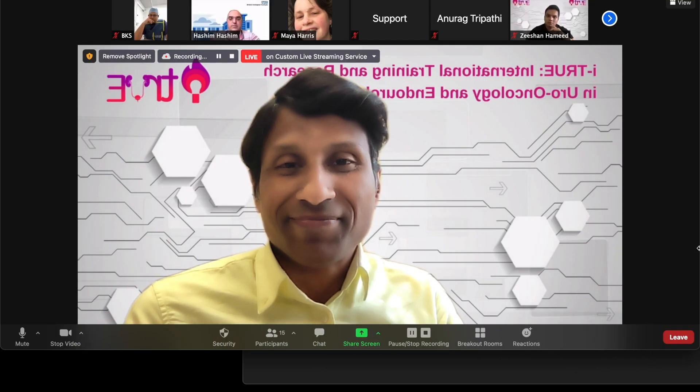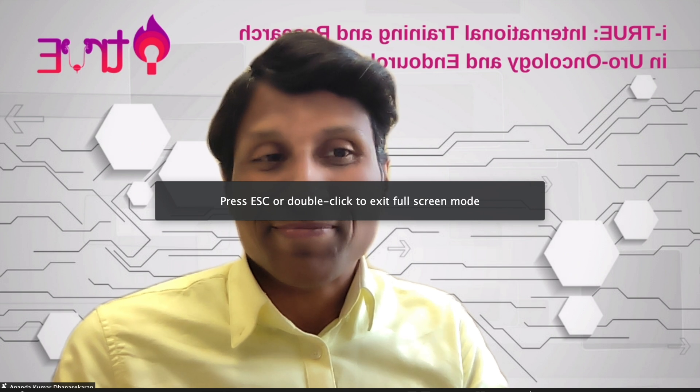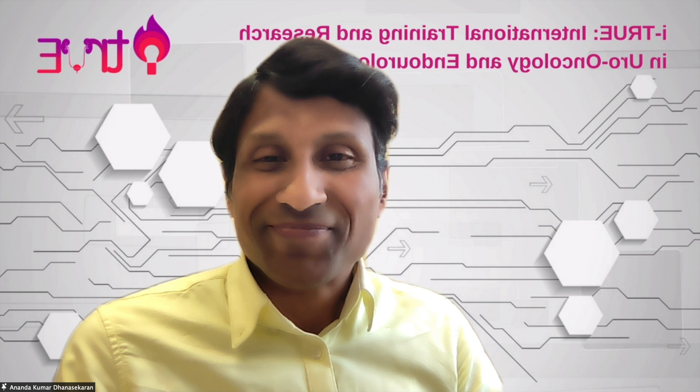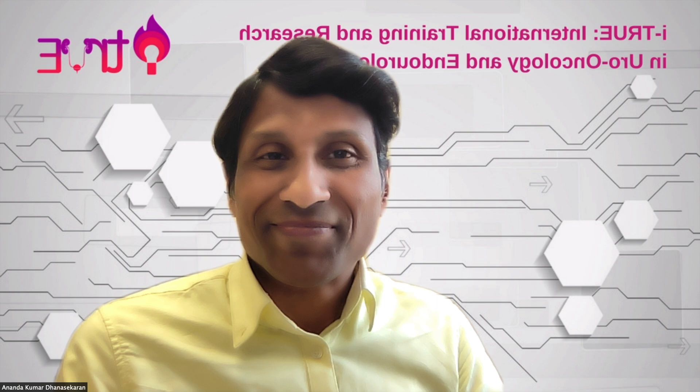Thank you Ananda, and thank you for the invite and the kind introduction. It's really a pleasure to be here. It would be nice if we can see each other and meet in person, but this is the world we live in at the moment with COVID. We are having more meetings now which is good, but it would be nice to have them more in person rather than virtual. I've just been in the middle of doing a urodynamics course with Spain where we're giving lectures as well.